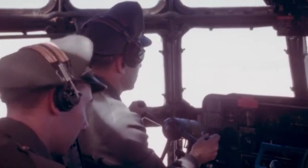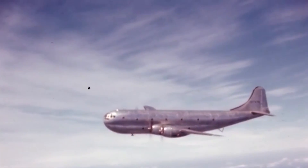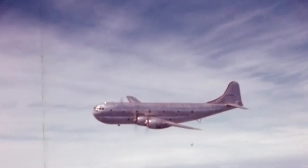It first flew on November 9, 1944, and a month later it set a transport airplane speed record by flying an average speed of 383 miles per hour between Seattle and Washington, D.C., with 20,000 pounds of cargo.